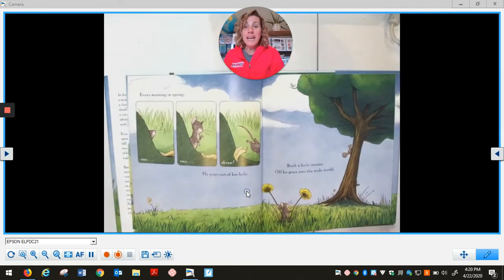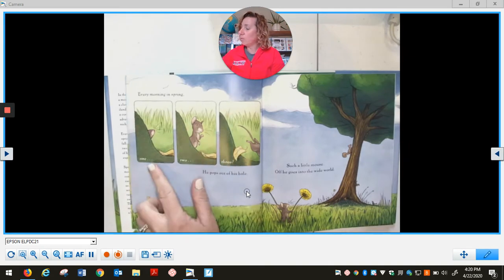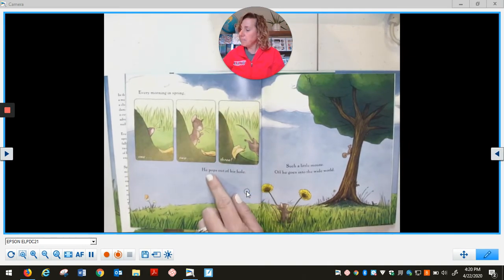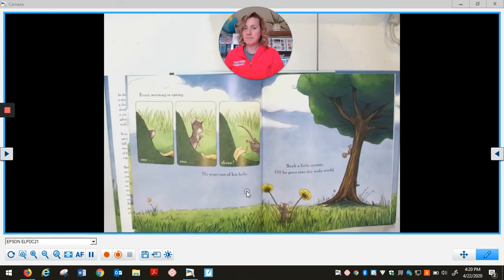Every morning in spring, one, two, three, he pops out of his hole. Such a little mouse, off he goes into the wide world.